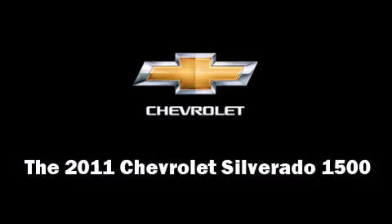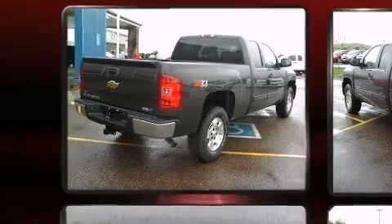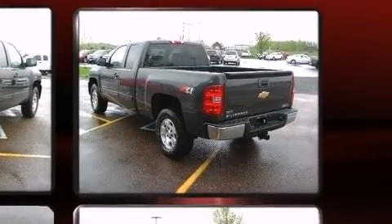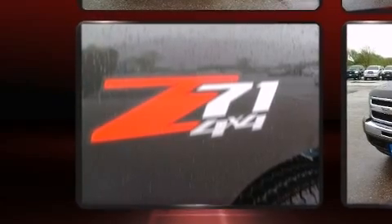Treat yourself to a test drive in the 2011 Chevrolet Silverado 1500. It features an automatic transmission, four-wheel drive, and a powerful eight-cylinder engine. Chevrolet prioritized fit and finish, as evidenced by one-touch window functionality, variably intermittent wipers, and a rear-step bumper.